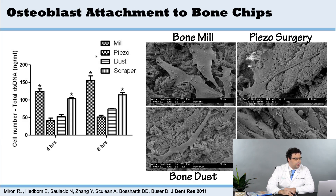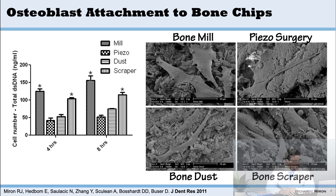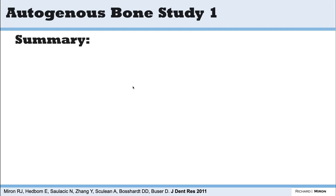When you have more proteins, you always get more cell attachment. Looking at the groups — mill, piezo surgery, dust, and scraper — the mill was the best group, and the scraper was second best. The mill is more invasive: you go in, take out a chunk of bone, and grind it down. The scraper is easier — just raise a flap and scrape a little bone without removing a core. It's also better for patient morbidity, so it's typically the strategy taught to new clinicians who want to use autogenous bone, even though cell attachment and growth factor release may be slightly lower.